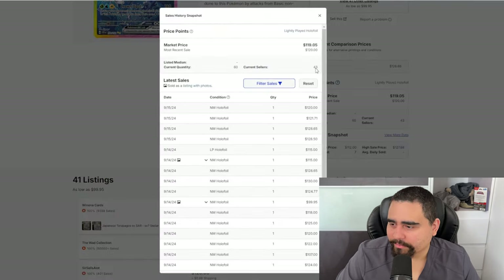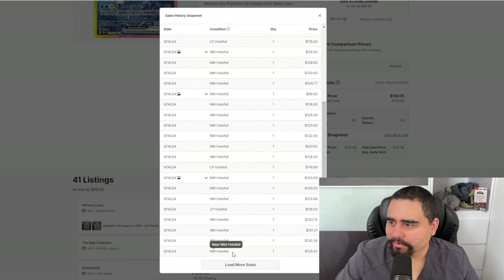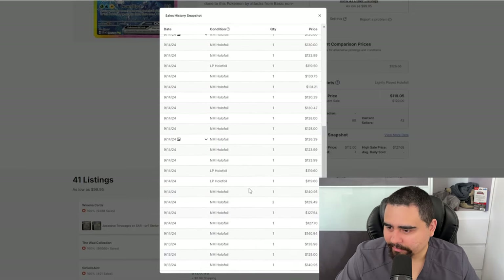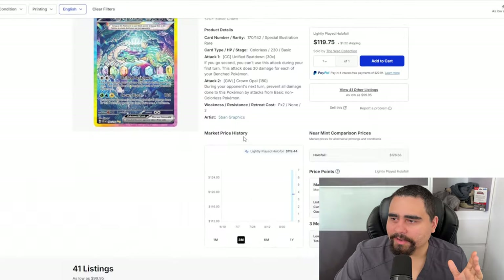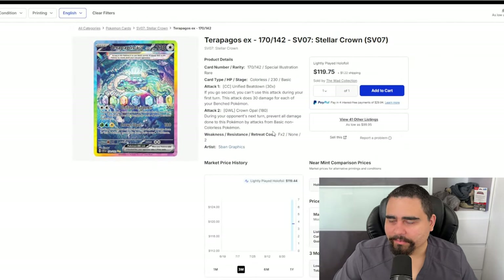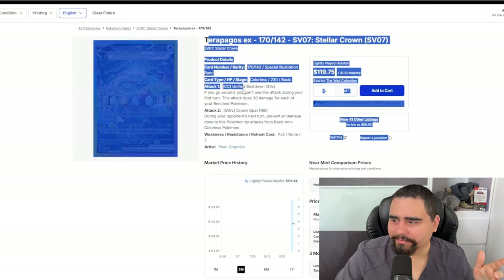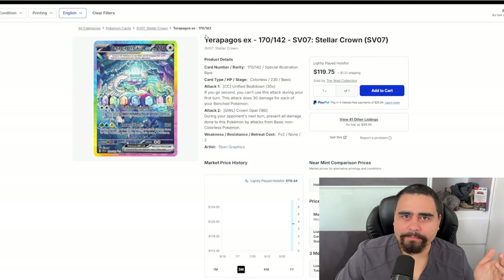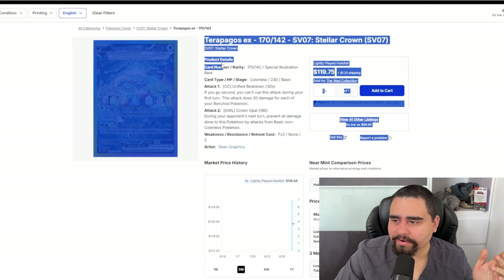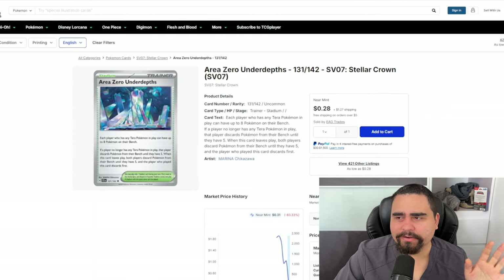The Terapagos EX Special Illustration Rare is going for around $120–$130. Looking at the frequency it's selling — we're just at release time so we have to keep watching. I don't believe this card will maintain the $120 mark; I think it'll drop to around $80–$100. Comparing it to Raging Bolt from Temporal Forces, which is a $75 card, I could see Terapagos EX SIR settling at around $90–$100.